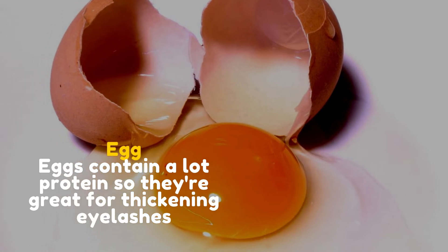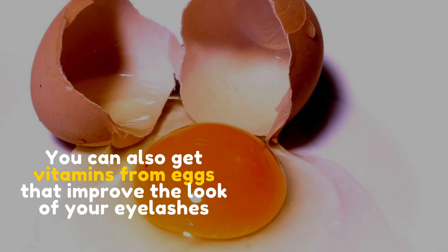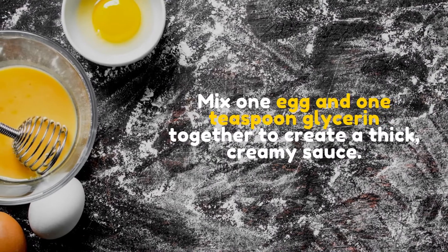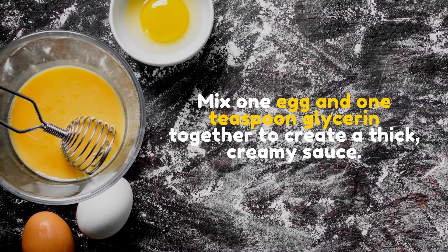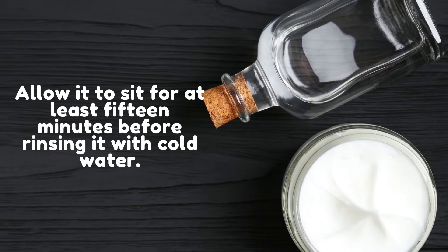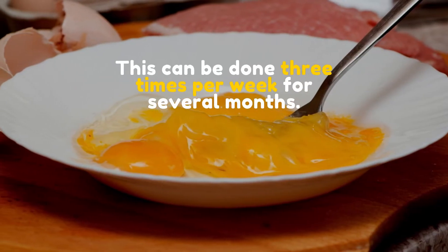Egg. Eggs contain a lot of protein, so they're great for thickening eyelashes. You can also get vitamins from eggs that improve the look of your eyelashes. Mix 1 egg and 1 teaspoon of glycerin together to create a thick, creamy mixture. Apply it to your eyelashes with cotton wool. Allow it to sit for at least 15 minutes before rinsing it with cold water. This can be done 3 times per week for several months.